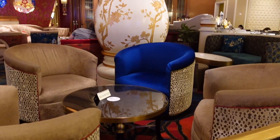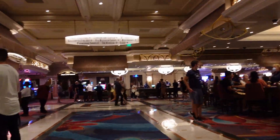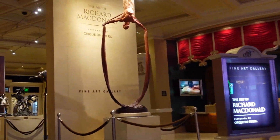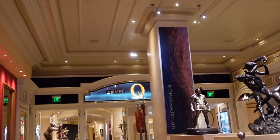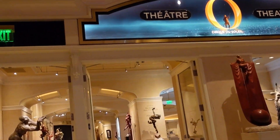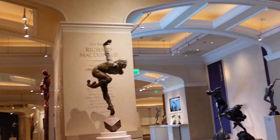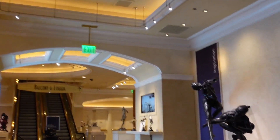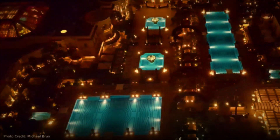At Spago, one of Wolfgang Puck's restaurants, you may have your meal right next to the aquatic spectacle. If you're just looking to relax, you can find yourself at one of the beautiful lounges. The Bellagio is also home to the fine arts gallery featuring Richard McDonald's art. Although I wasn't able to go into the pool, the majesty and elegance stays true from the cabanas to the furniture and pool design.